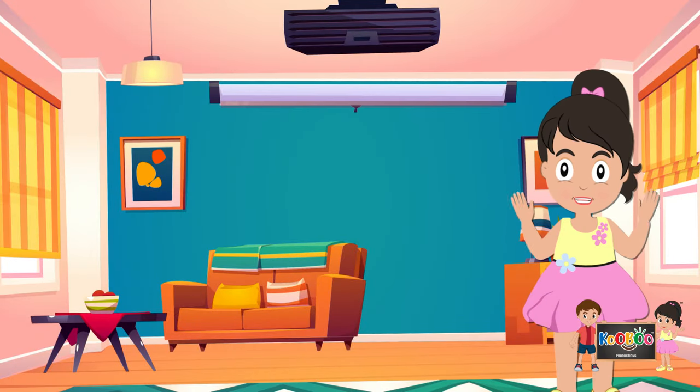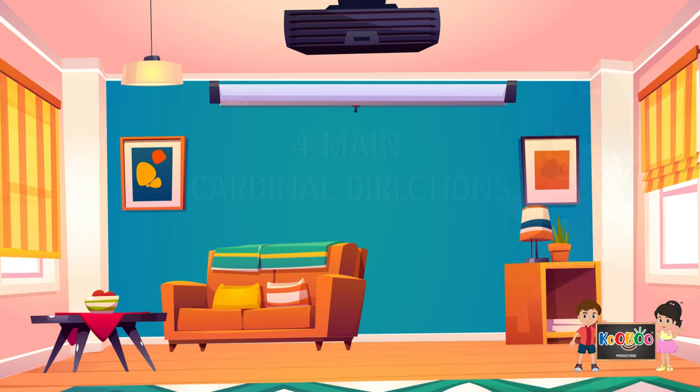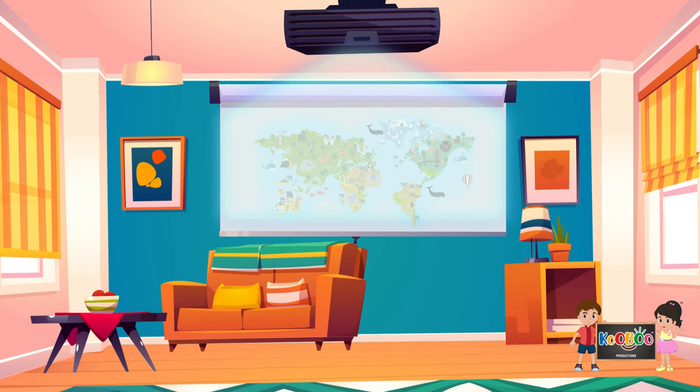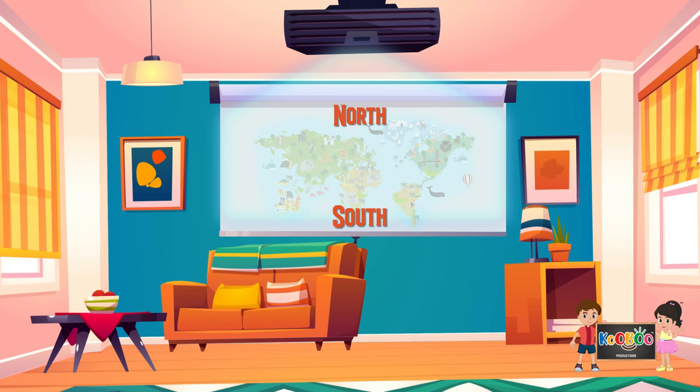Hi kids, I am Poo. Let us learn the four main or cardinal directions today. The four main or cardinal directions are north, south, east, and west. Let us play a simple game that will help you understand the four directions.